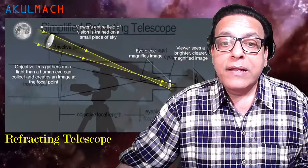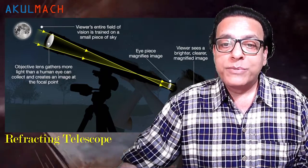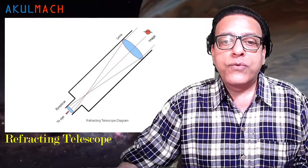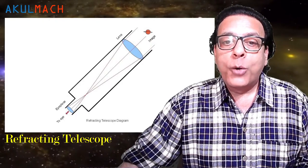A refracting telescope uses a combination of lenses to produce an image of distant objects like stars or planets. A simple refracting telescope consists of two lenses: the objective and the eyepiece. The objective lens produces an image of a distant object at its focus, and the eyepiece lens magnifies this image so that we can see it. We can represent this using a ray diagram which shows the path of imaginary light rays passing through the telescope.